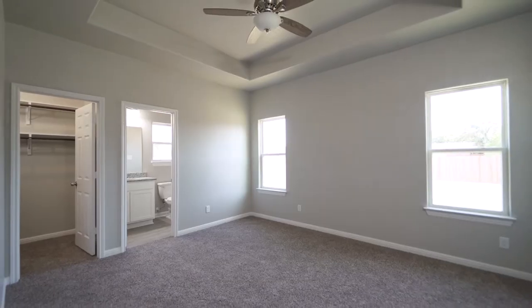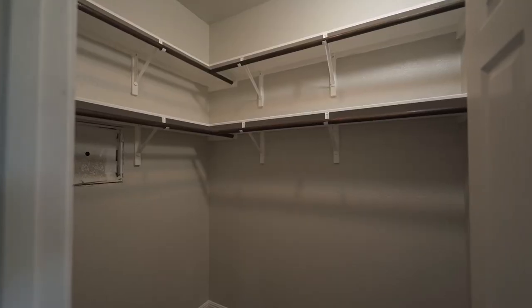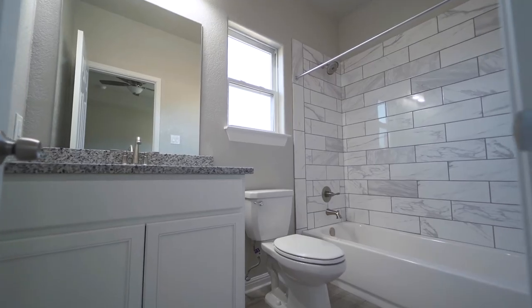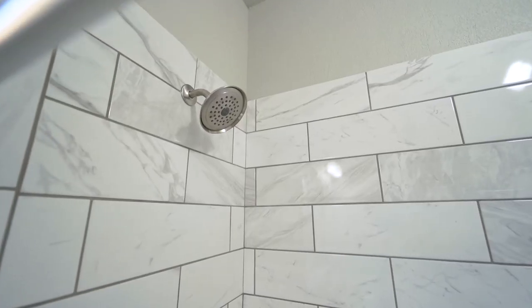The master suite is carpeted and includes a tray ceiling, walk-in closet, a combined shower and soaking tub with nickel fixtures, and a marble tile backsplash for a finishing touch.